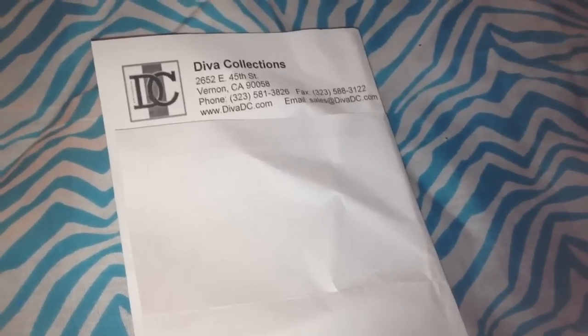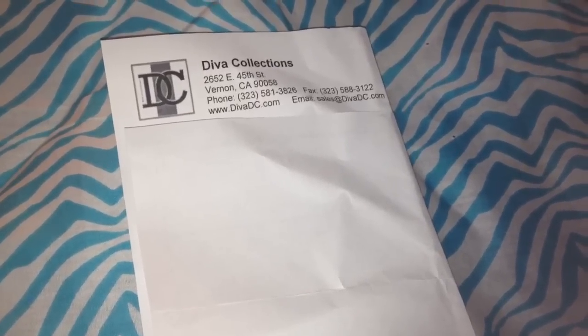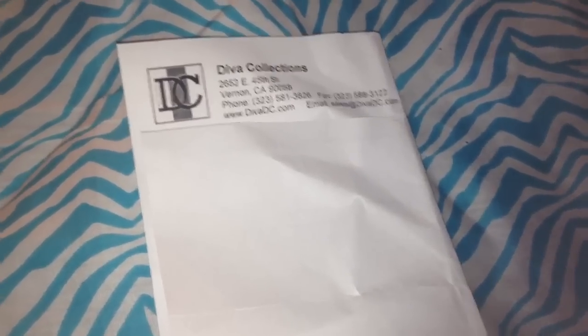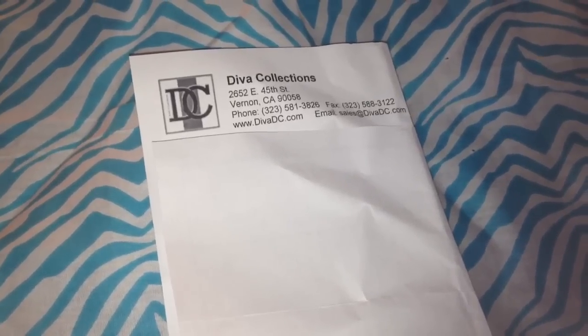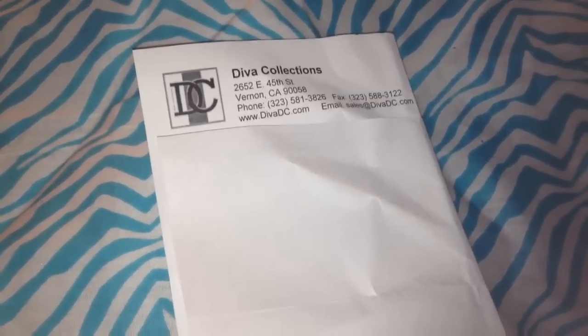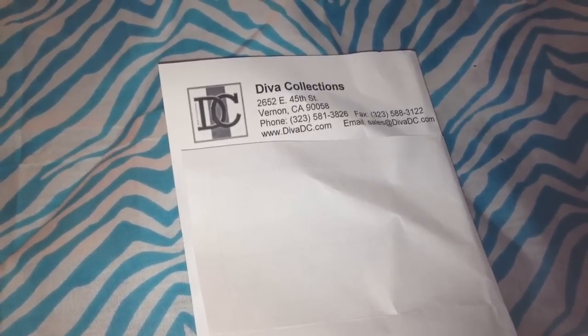I've been making an effort to not add to my collection because, as it is, I'm going to need more storage — I have so much stuff. But anyways, I do have a little, very small haul today and it is from Diva Collections, or divadc.com.